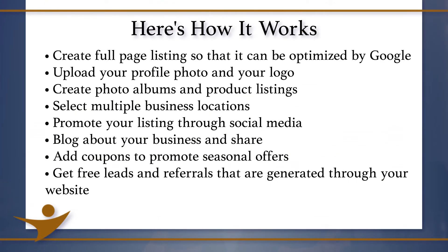Here's how it works. Create a full-page listing so that it can be optimized by Google. Upload your profile photo and your logo. Create a photo album and product listings. Select multiple business locations. Promote your listing through social media. Blog about your business and share it. Add coupons to promote seasonal offers.